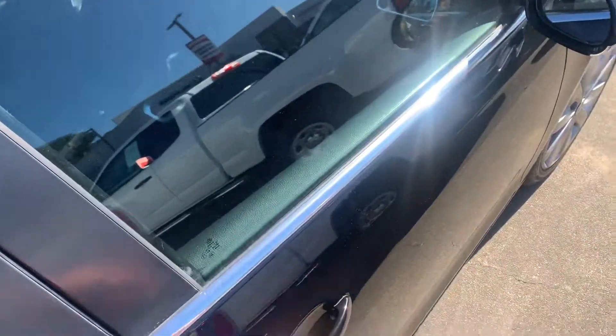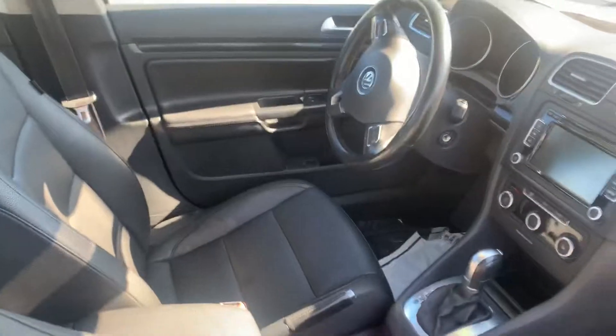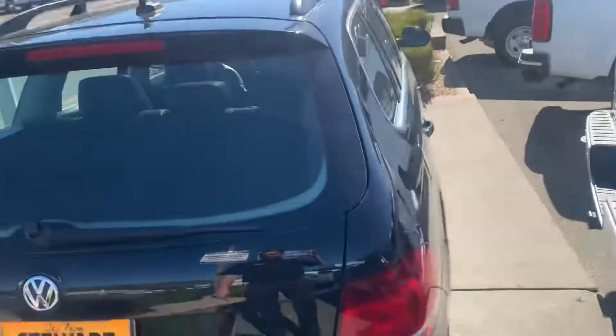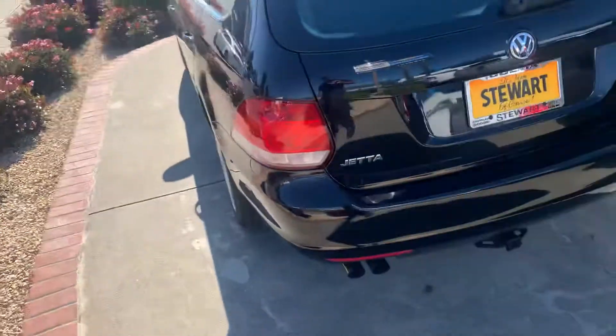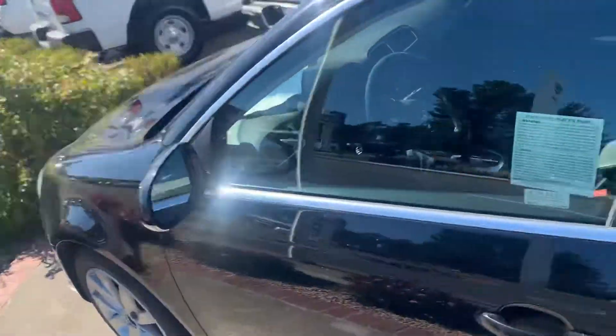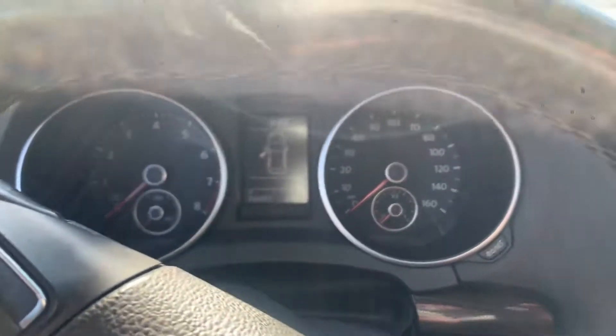It looks like leather seats, black interior. It's a pretty good space back here. It does have the nice big panoramic sunroof, the 2.5 engine and the one inch trailer hitch for more like bikes and things like that. Looks like it's in good shape and only 76,000 miles on this.